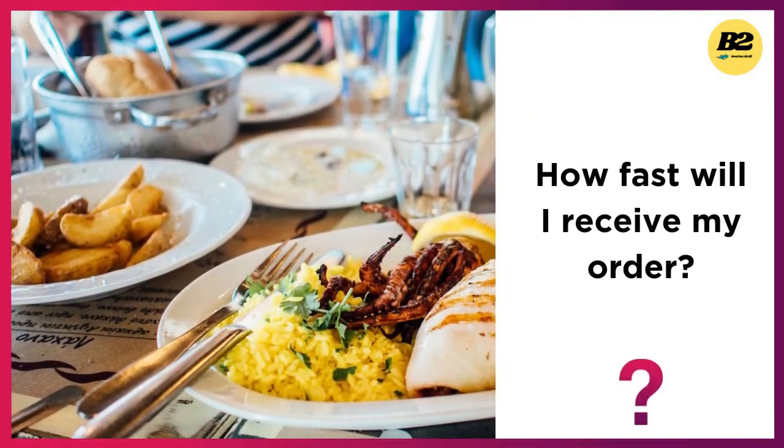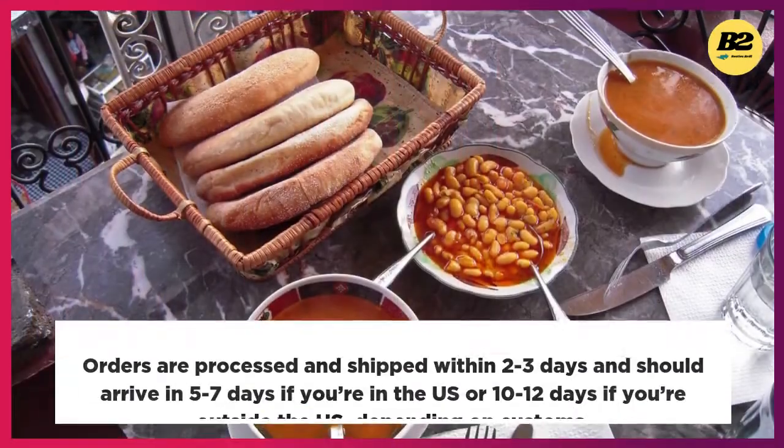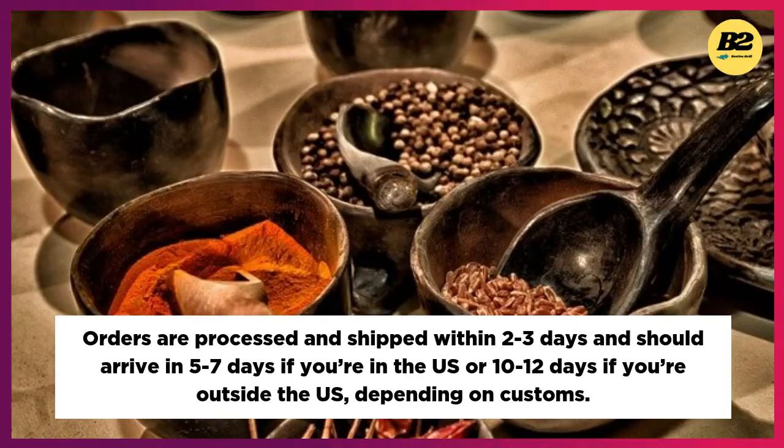How fast will I receive my order? Orders are processed and shipped within two to three days and should arrive in five to seven days if you're in the US, or 10 to 12 days if you're outside the US, depending on customs.